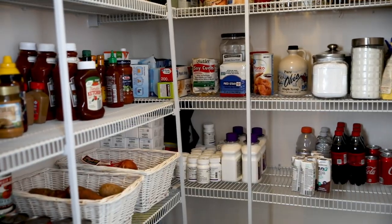Hey guys, Kristin here from A Mindful Mom. I'm in a different location because today's video is a little bit different, but it's something you have asked for. I'm going to give you a tour of my pantry.